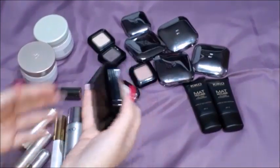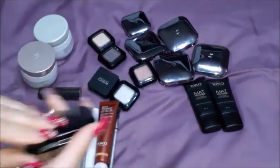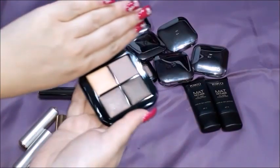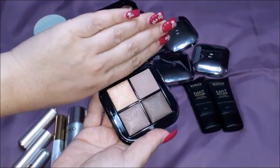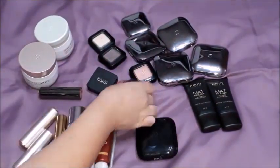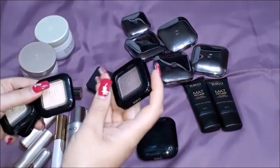You can see the package is wonderful. This is the number 02, which is a bright quartet. Let me open and show you - these are the four colors. They are very glittery colors. Then I've got these colors here - one is a purplish.